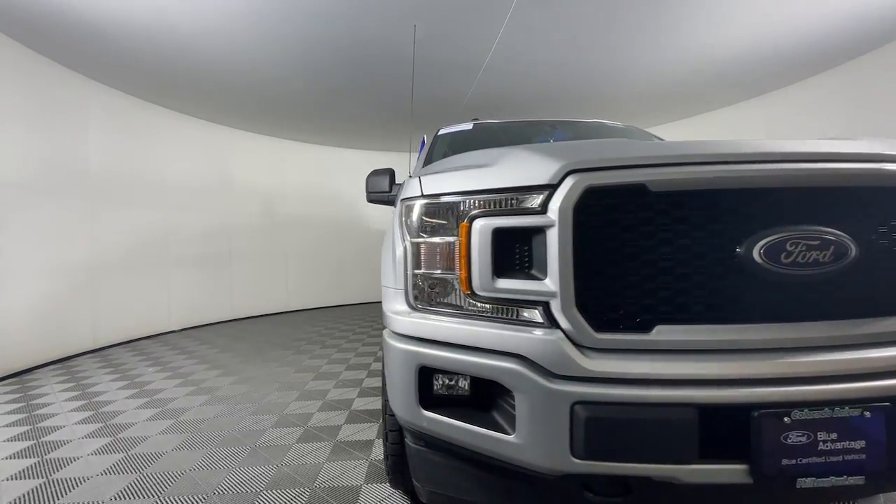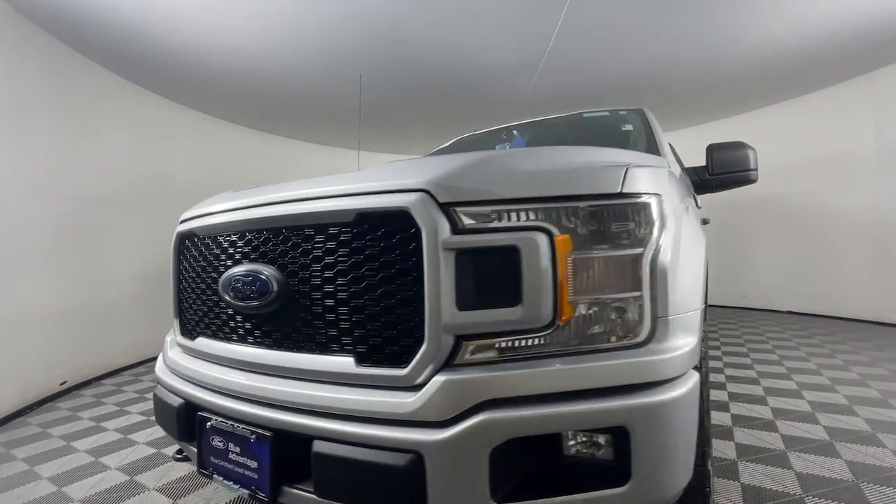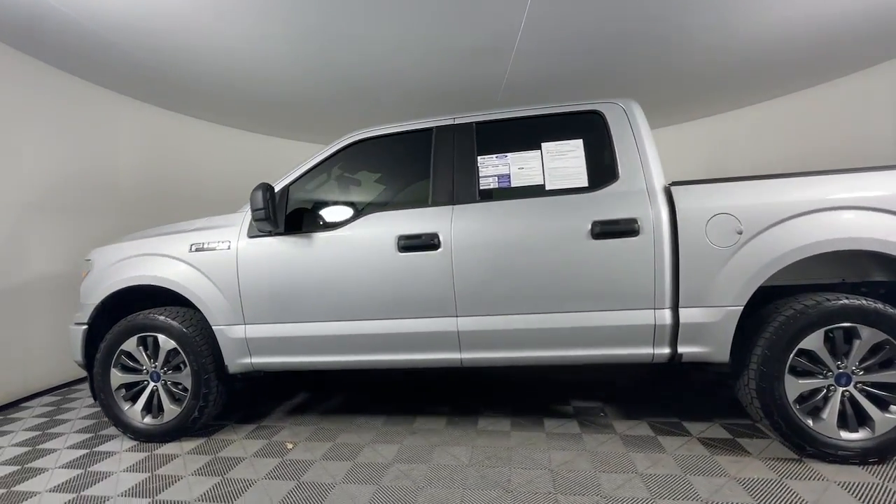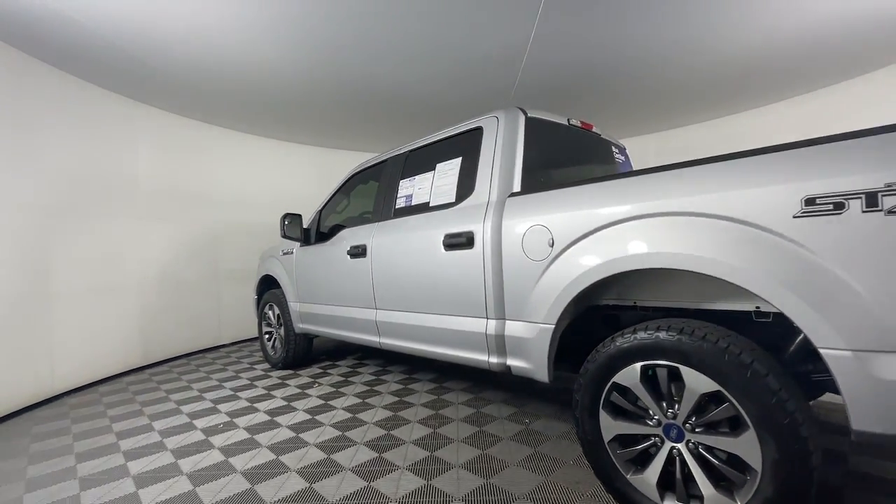You will be amazed by this 2019 Ford F-150. With less than 120,000 miles on the odometer, this vehicle provides excellent value.